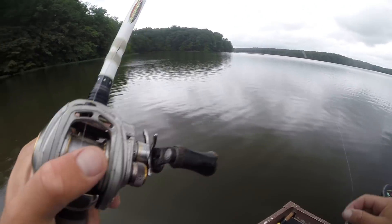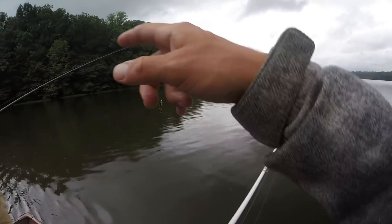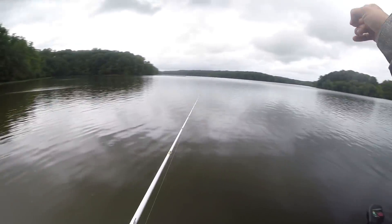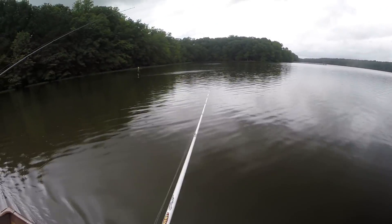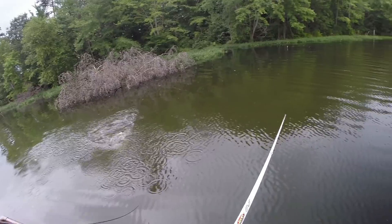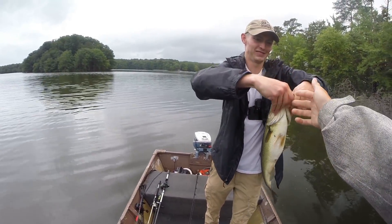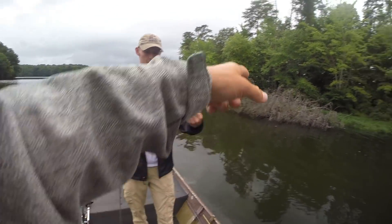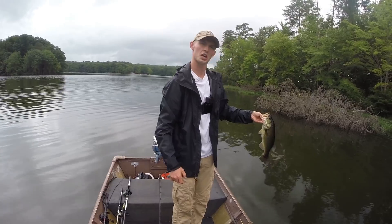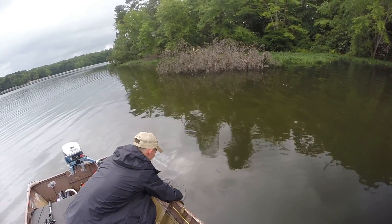We're going to jump across the lake — the grass kind of died out over here and this area gets pressured a lot more because so many people can hit this from the bank. The park is right here so this side definitely gets more pressure. Oh yeah — Clark just caught one! Absolutely crushed it on a black and blue jig right in that tree. Solid fish, probably two and a half to two and three quarters pounds.